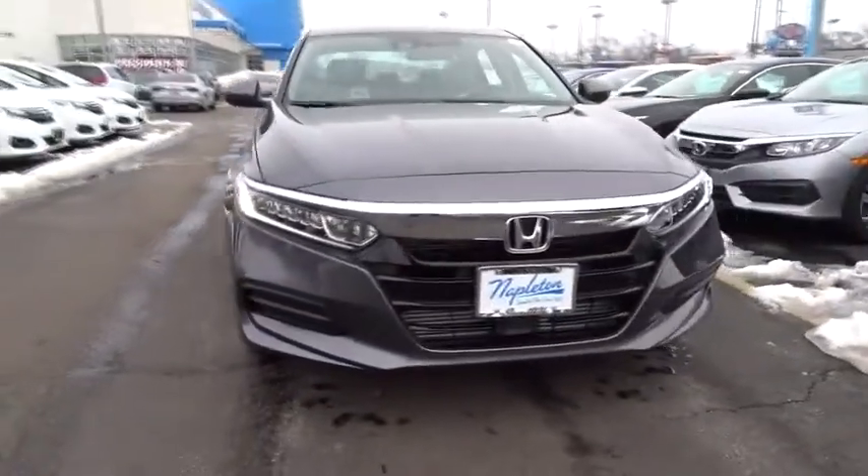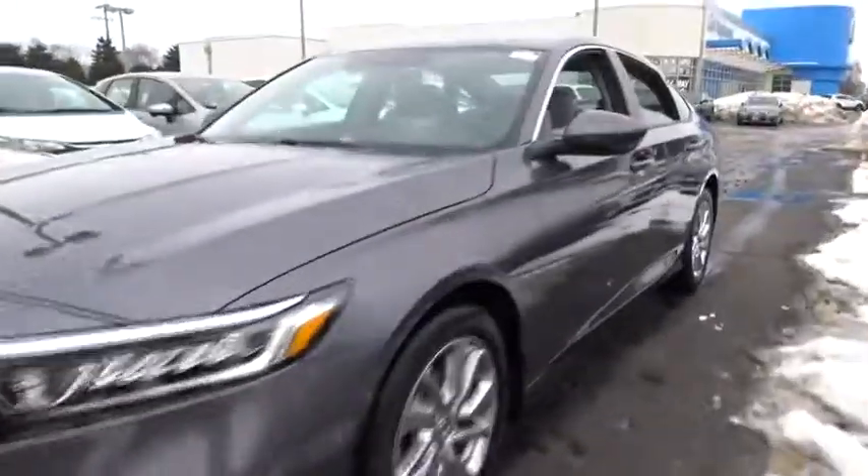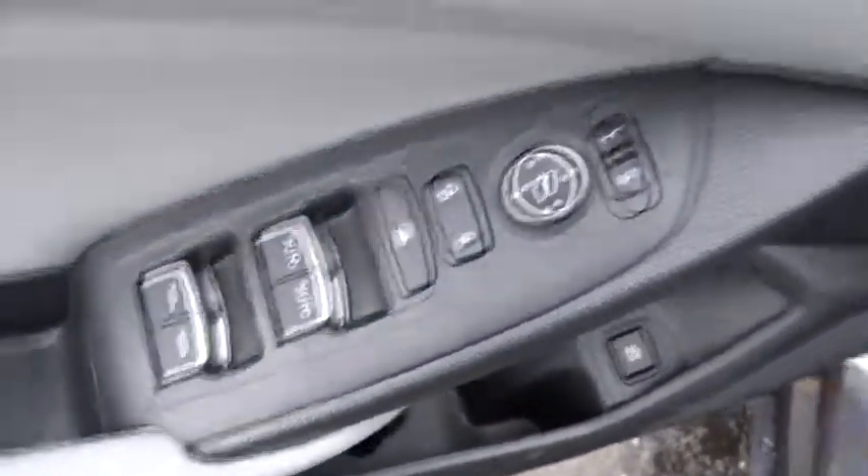The 2018 Honda Accord — ingeniously simple, yet overflowing with luxury and technological creativity. All that and more in the Accord. This vehicle has less than 100 miles. Here are some of this vehicle's great options.